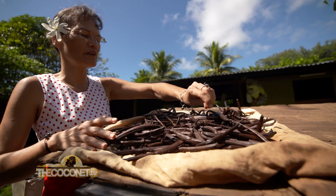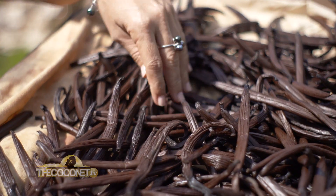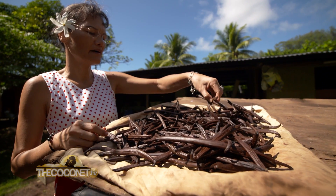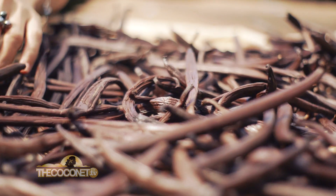We need nine months — like for a baby. I put the beans under the sun to dry them, and when we dry the vanilla the perfume comes. Before that, there is no perfume.